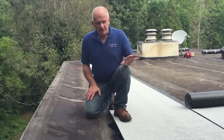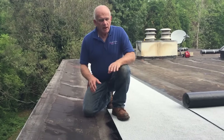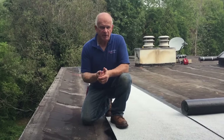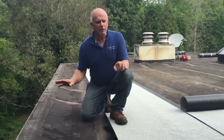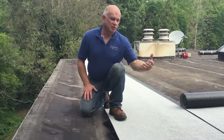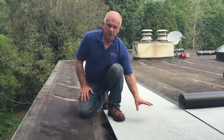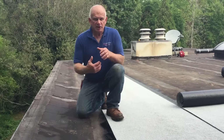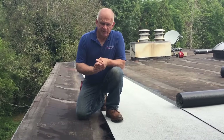This roof will last 40 years or longer — no questions. What we're doing now is only adding another membrane and fusing them together. You cannot do that with any other system. We love these situations where you find an old modified bitumen roof and just torch a new one on top of it. With the granular protection — white in this case — that protects it from ultraviolet. This roof will never go bad and will never leak.